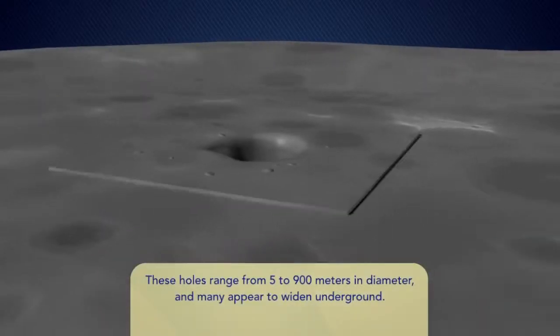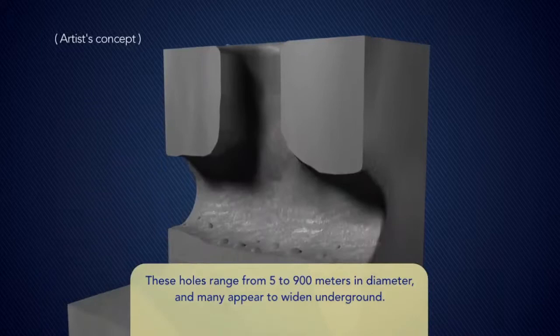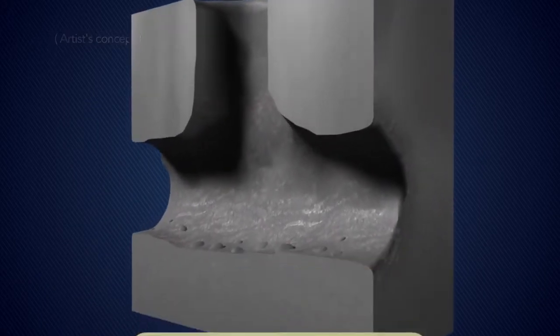The size of the pits reportedly ranges from 16 feet to 3,000 feet, and some of them get even wider underground.